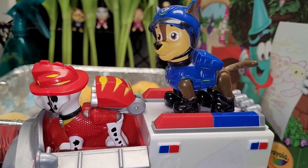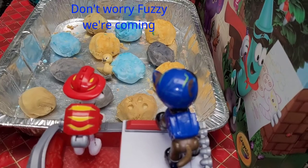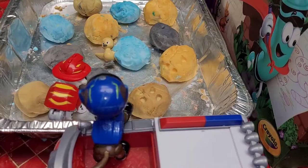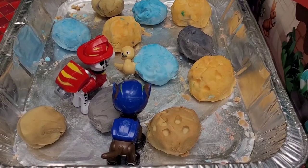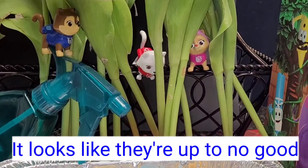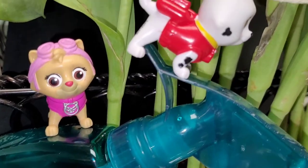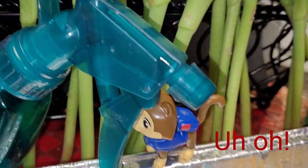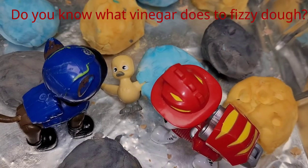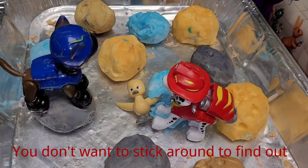We're finally here. There's Fuzzy! Don't worry Fuzzy, we're coming. Wait, are those Keepers? Suddenly they spotted the Catastrophe Crew — it looks like they're up to no good. What are they planning to do? Uh oh, is that vinegar? Do you know what vinegar does to fizzy dough? No — you don't want to stick around to find out! Let's get out of here!